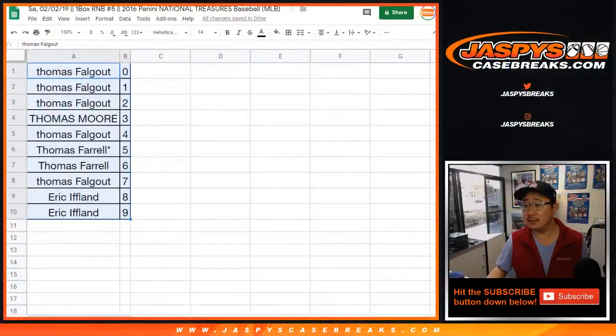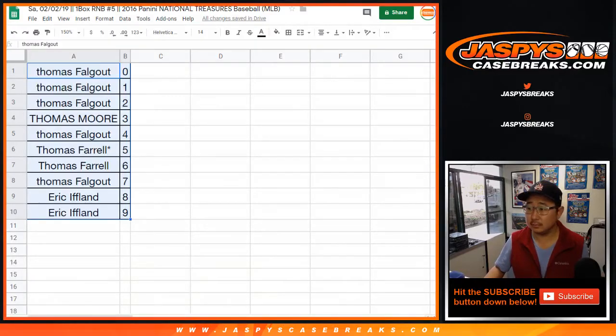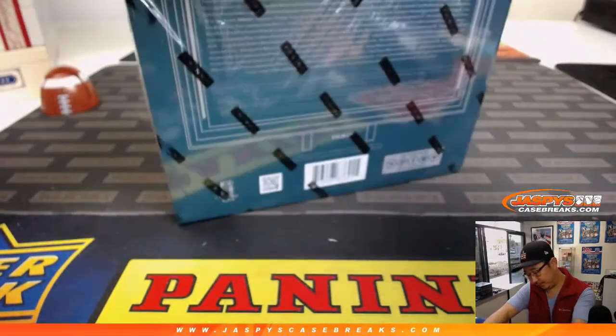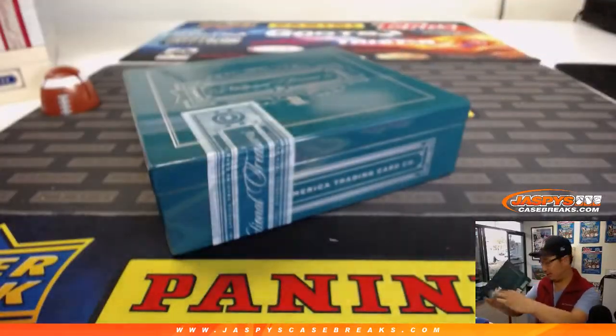Any trades? No trades. TWC trade window closed. I think we're right on schedule with this break. Excellent. Let's rip. Good luck everybody — old 2016 NT Baseball. NT Baseball, pretty solid stuff. Always a chance at monster hits.